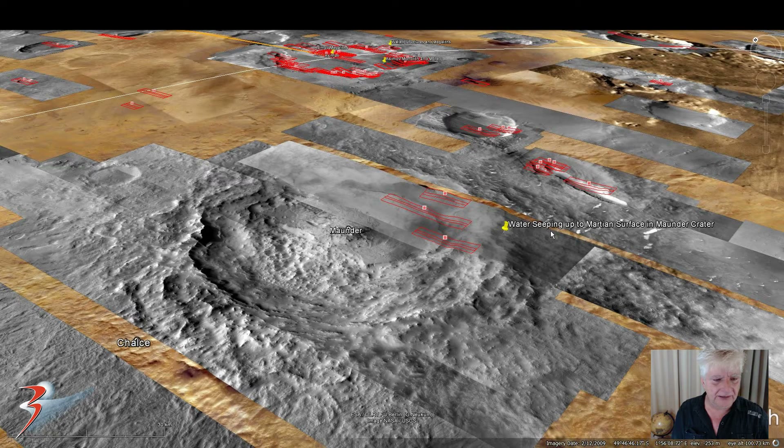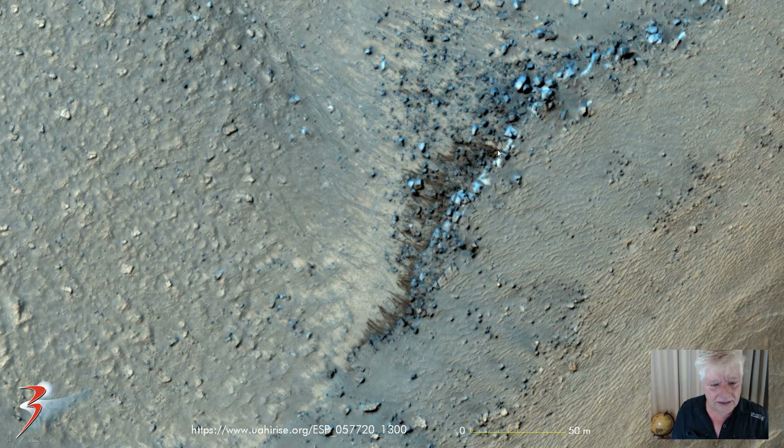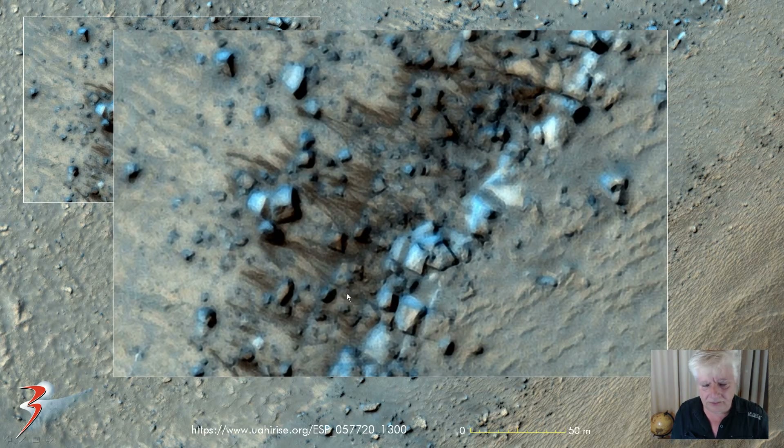The HiRISE photograph we're analysing hasn't been loaded yet, so let's check it out. Here are the anomalies we're looking at — this is zoomed out so it's not to scale. We'll be looking at this strange phenomena up close. Here you can see the boulders, rocks or slabs, and these very dark streaks running through them. These streaks are about 10 to 25 meters long — very narrow and thin — and they seem to be emanating from these boulders or rocks, running down the slope.